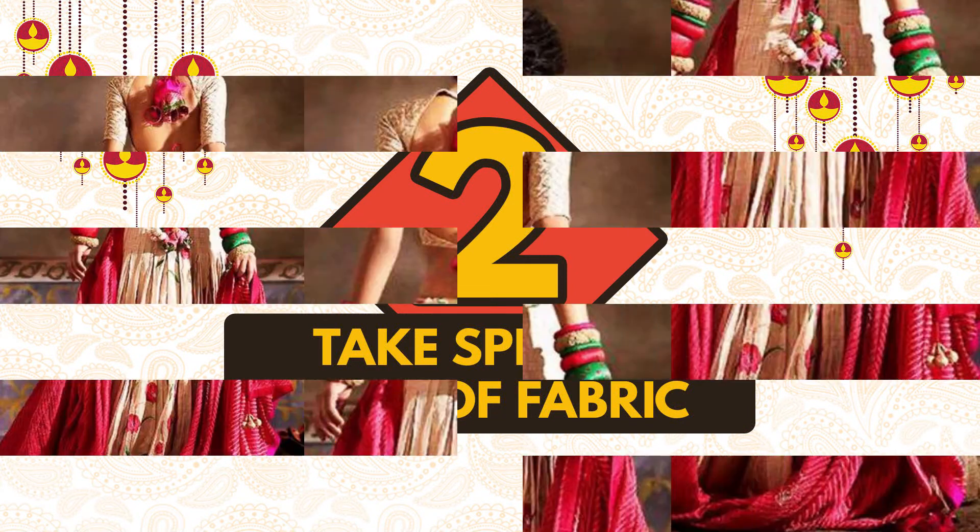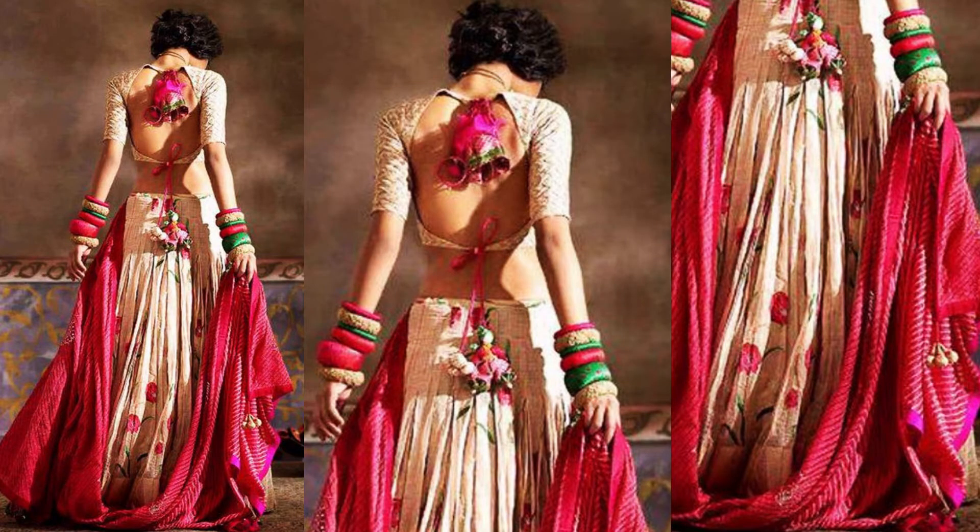Take special care of fabric. This is the most prime thing that everyone should notice. Choose khadi, cotton, silk, or mixed fabric. These fabrics look classy as well as comfortable and let your skin breathe easily.